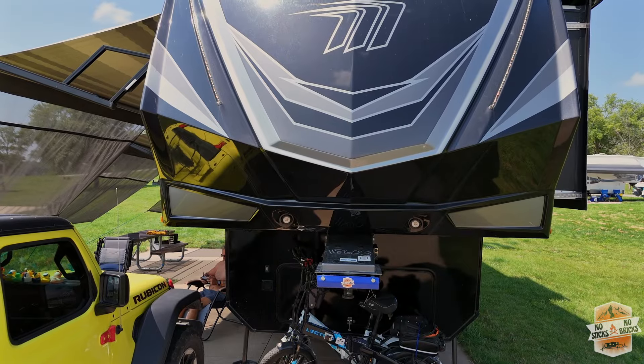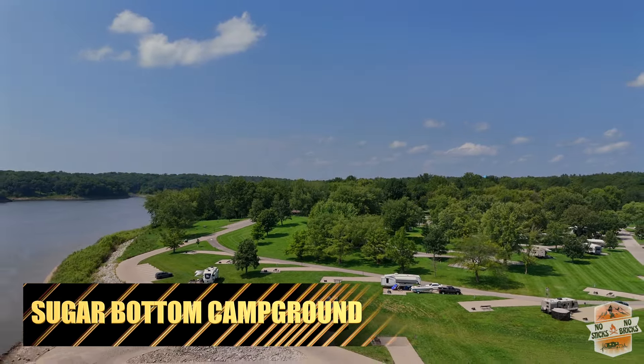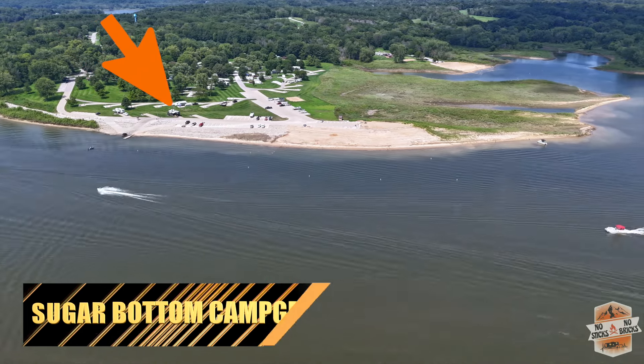Welcome back to No Sticks, No Bricks. As you can see, we got a water site! In this video, we're gonna tell you all about how you can get a site just like this for 14 bucks a night.